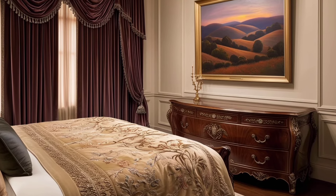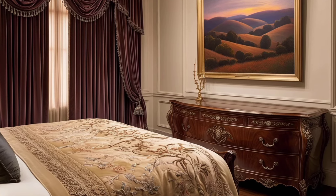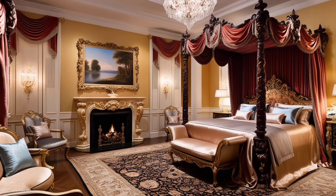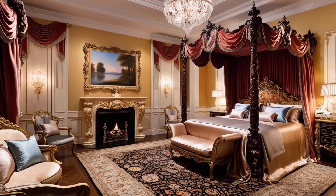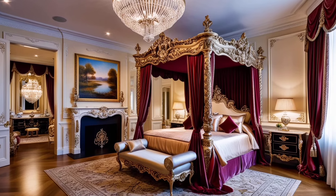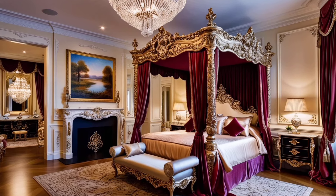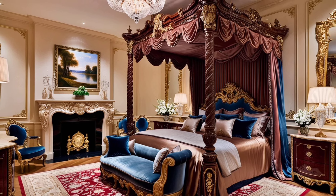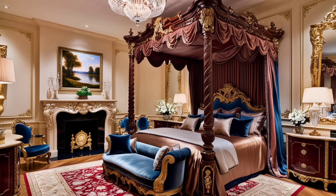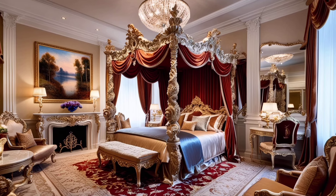Wood furniture blends seamlessly with various design styles, from rustic and traditional to modern and minimalist. Its organic texture and color provide a beautiful contrast to soft bedding and textiles, making the room feel balanced and harmonious. Wood furniture not only enhances the visual appeal but also adds durability and lasting charm to any bedroom.